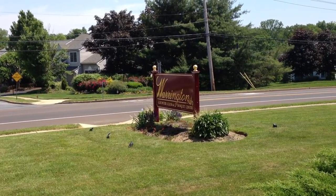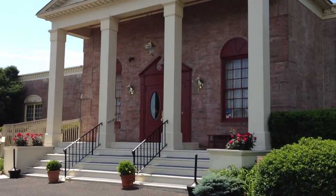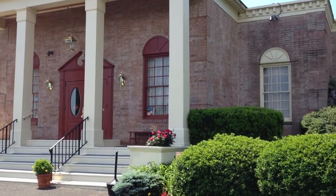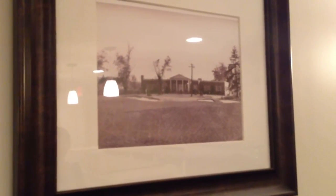The Warrington Country Club has been a destination for weddings, banquets, and other parties for nearly 60 years. Its new owners, who purchased the facility last year, hope that with a fresh new look, the club will keep going for a long time.